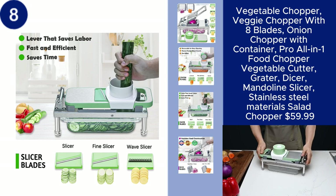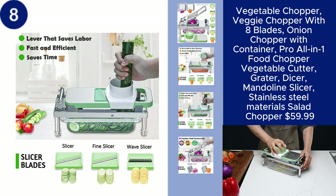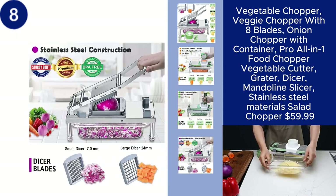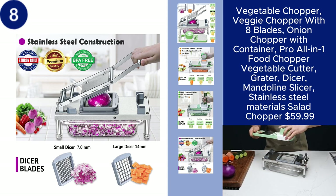while the stainless steel materials ensure durability and long-lasting performance. Perfect for creating salads, stir-fries, and more, this pro-food chopper is available for $59.99. You can find the product link in the description.